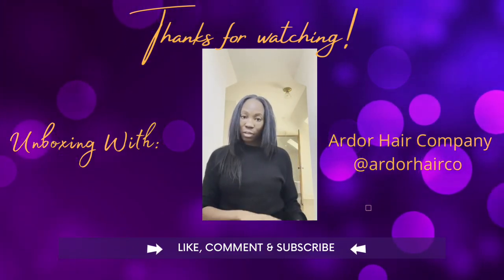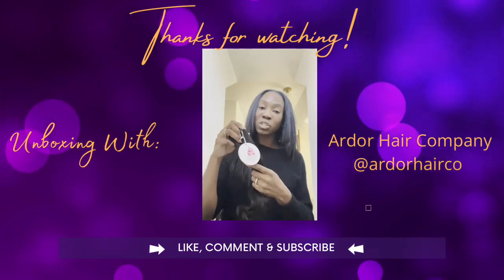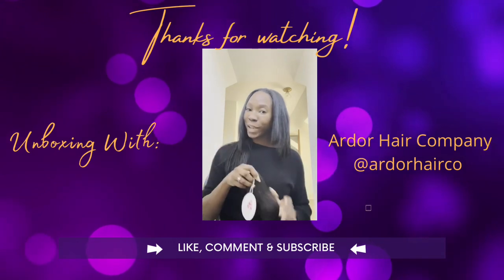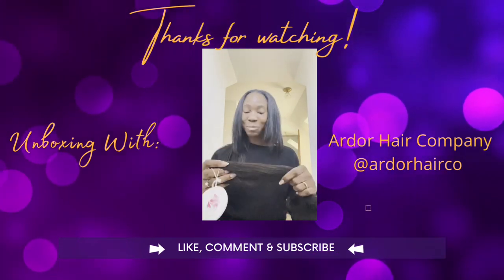Let's get into the bundle. This is a bundle right here — it's wavy and a 16-inch. The hair smells really great.